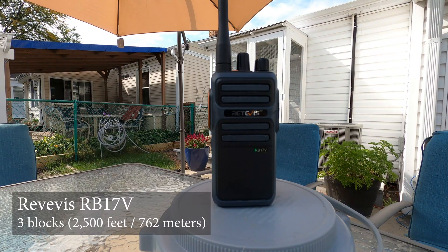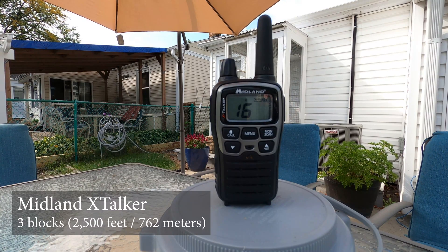We're going to test the Redivus MERS radio at about three blocks. Testing the Redivus MERS RB17V radio at about three blocks distance. And for comparison, we're going to give the Midland X-Talkers FRS radio a shot to see how well it's received at the same distance. Testing the Midland X-Talker on channel 16 FRS radio, same distance, about three blocks.